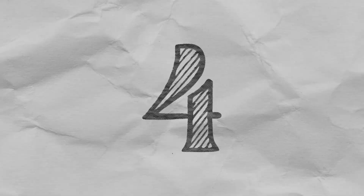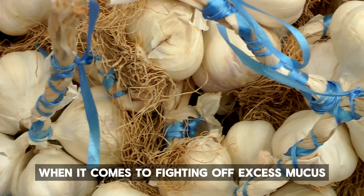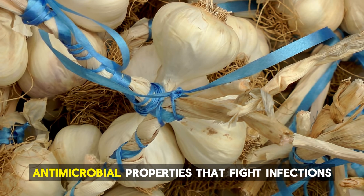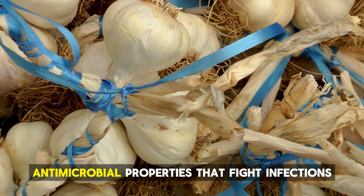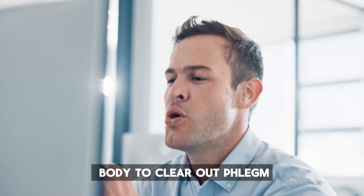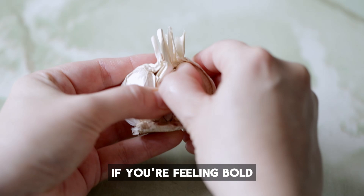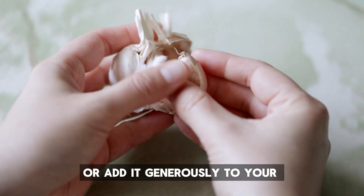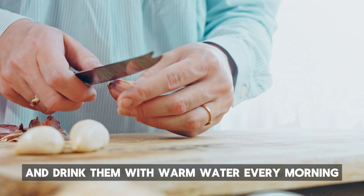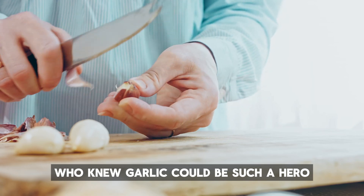Number 4: Garlic. When it comes to fighting off excess mucus, garlic is your best friend. This little powerhouse has natural antimicrobial properties that fight infections, making it easier for your body to clear out phlegm. You can either chew on a clove of garlic if you're feeling bold, or add it generously to your meals. For an extra boost, crush 4-5 cloves and drink them with warm water every morning. Who knew garlic could be such a hero?